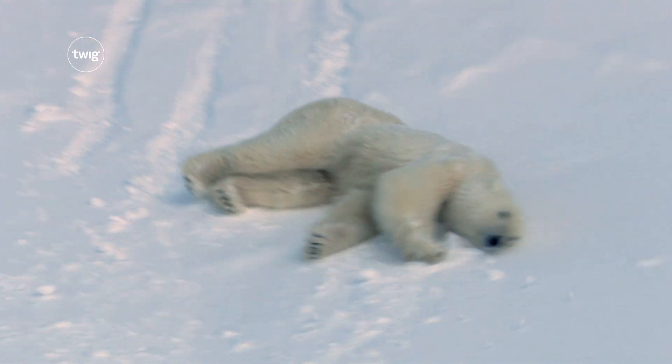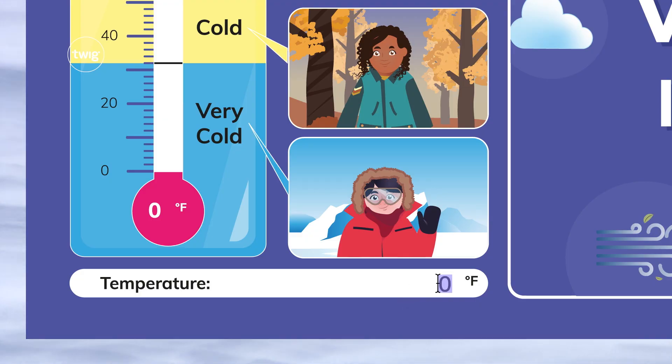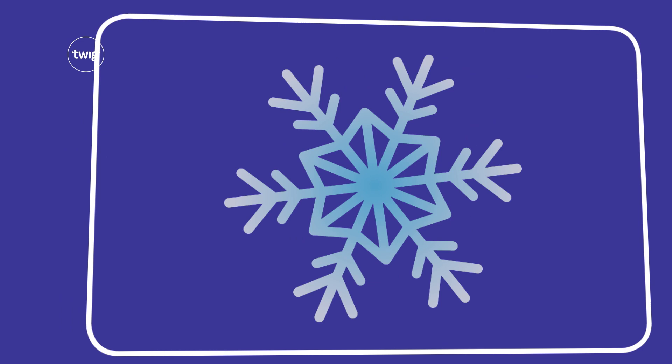Then students are off to the Arctic with Weather Explorers, in which they'll collect simple weather data and deliver their own weather reports.